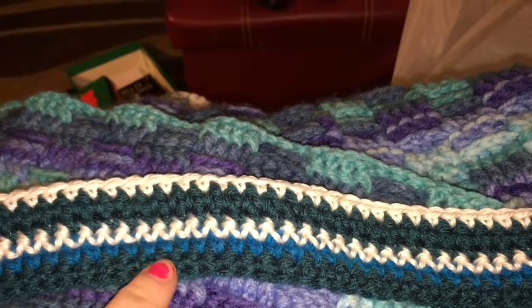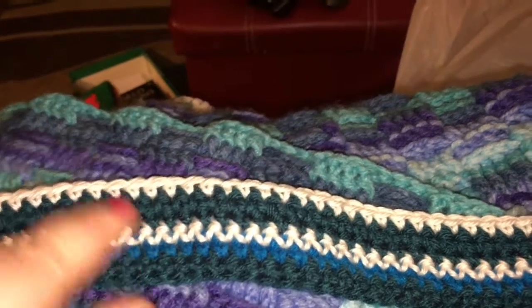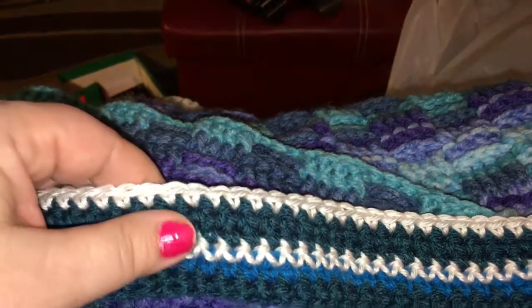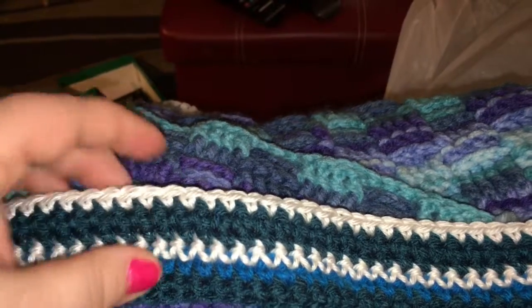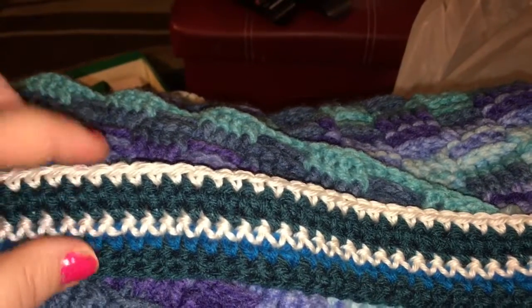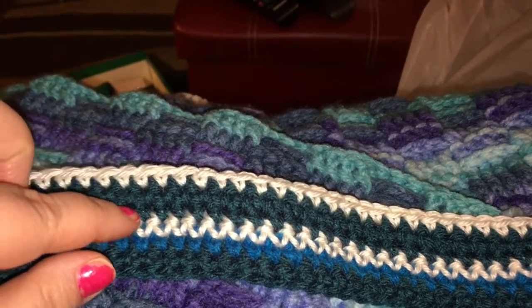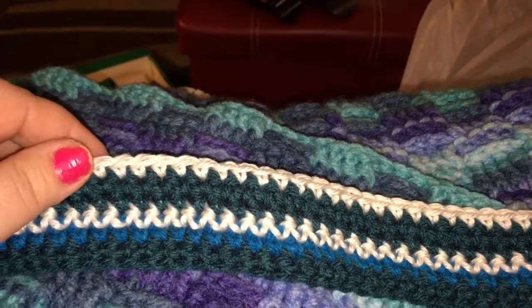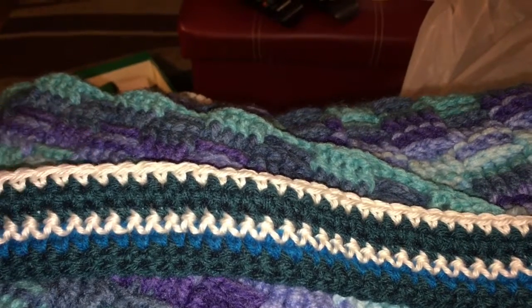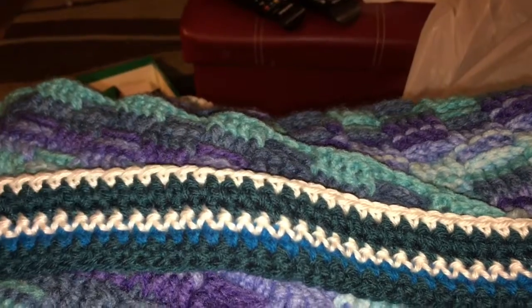For the temperature blanket, I took the highs and lows of today and the projected highs and lows for tomorrow. Each day is divided by a white row, and once it's large enough I'm going to put a border on it.